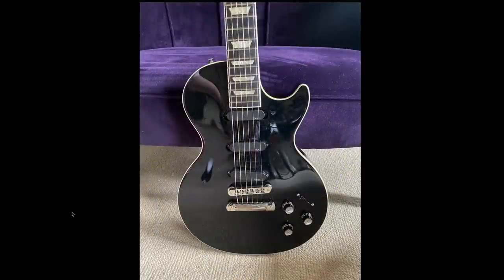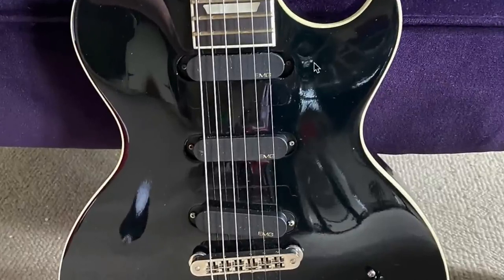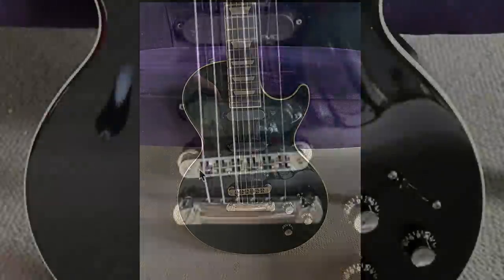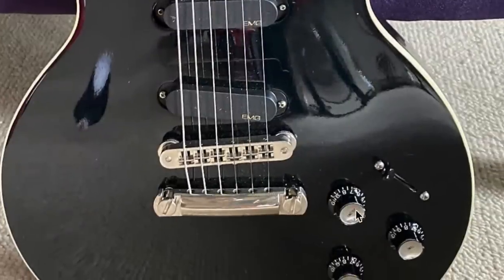The first big sore thumb: one, two, three single coils in a Stratocaster layout. If that doesn't enrage Les Paul lovers enough, they're active EMG single coils. Nothing kills the second-hand market value like putting EMGs in a guitar, let alone putting single coils in a Les Paul. It's just so hilarious to me — I kind of like it though.